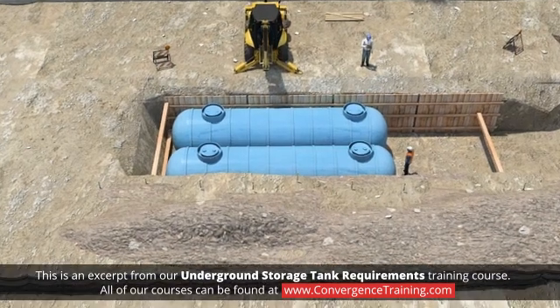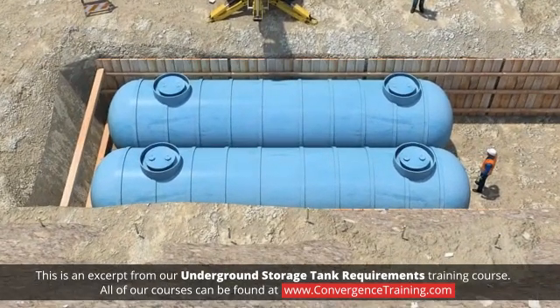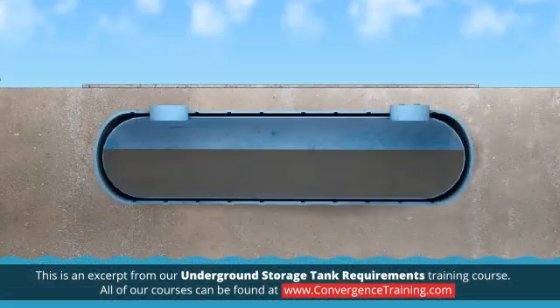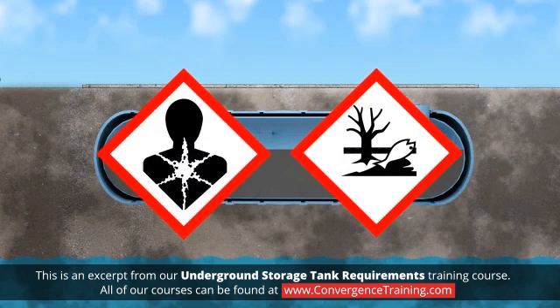Any tank, and associated underground piping, with at least 10% of its volume underground is considered an underground storage tank. The greatest risk of underground storage tanks is a leak that is hazardous to both people and the environment.